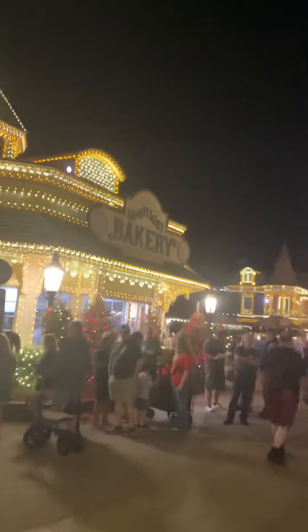And then you get to the main area. Here is the Spotlight Bakery with the gold and white, and apparently they line out the door.